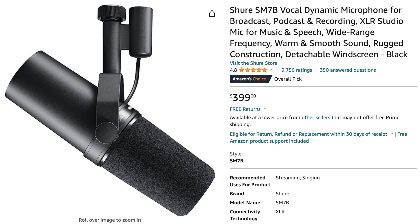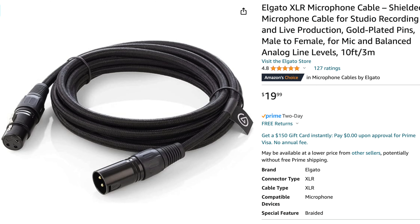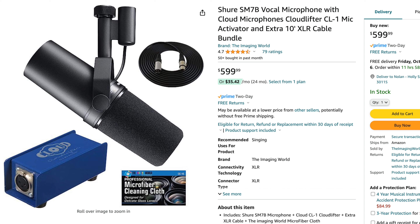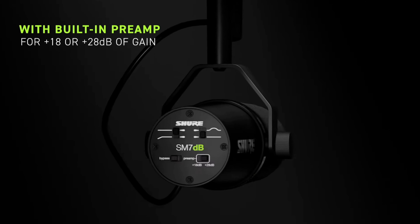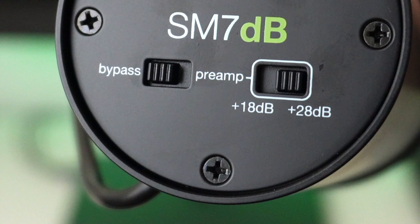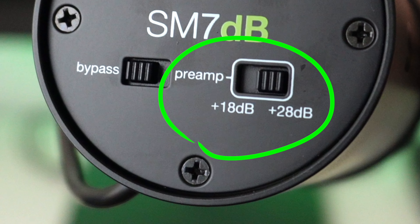So not only would you need to invest $400 on the mic itself, you would also need to buy an external booster like a Cloud Lifter and an additional XLR cable to connect them, which would bring the total price to more than $550. But now, thanks to this new design, this is no longer an issue because Shure has included an active preamp with up to 28 decibels of gain built right into the mic itself.